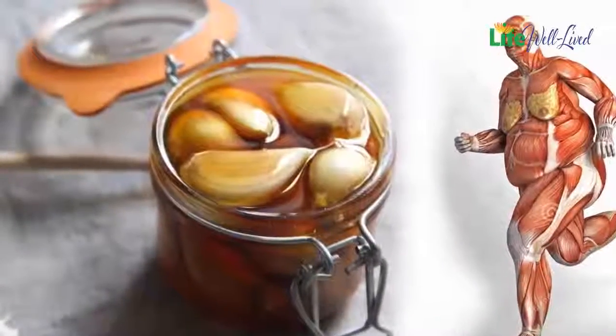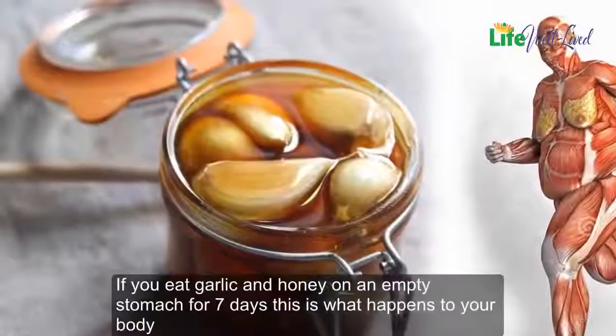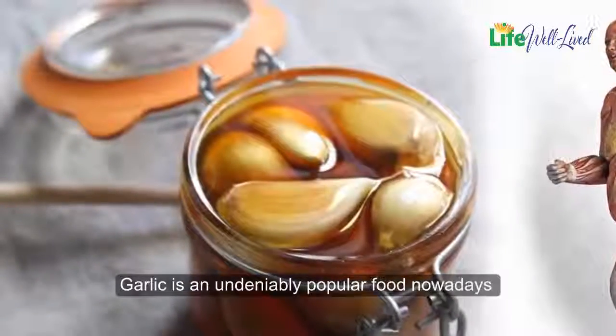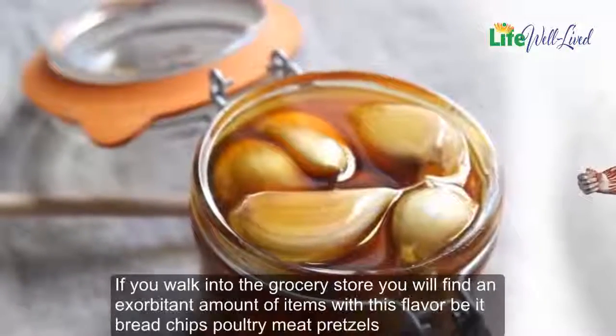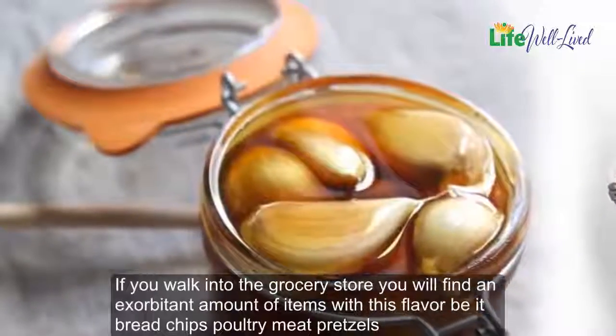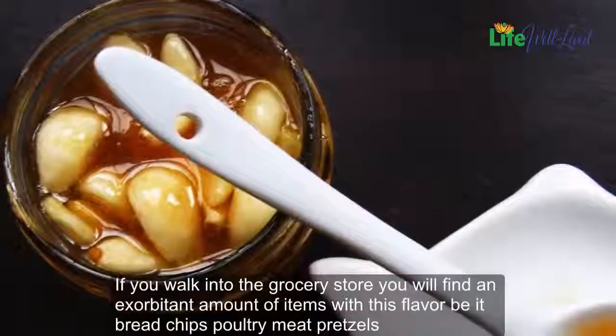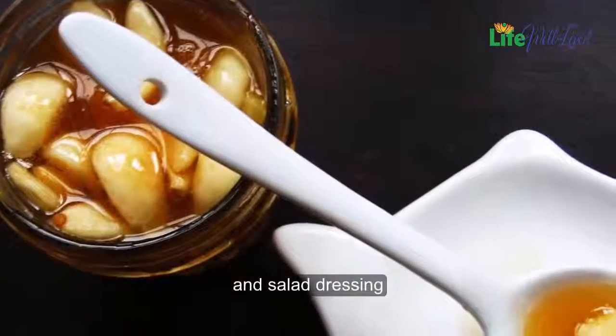If you eat garlic and honey on an empty stomach for seven days, this is what happens to your body. Garlic is an undeniably popular food nowadays. If you walk into the grocery store you will find an exorbitant amount of items with this flavor, be it bread, chips, poultry, meat, pretzels, and salad dressing.